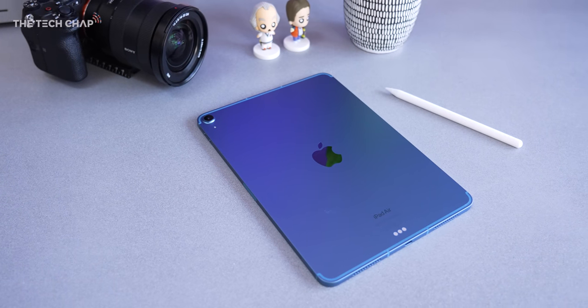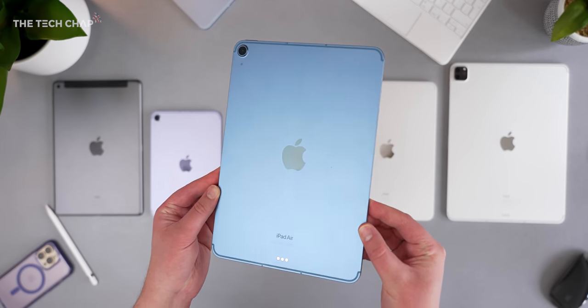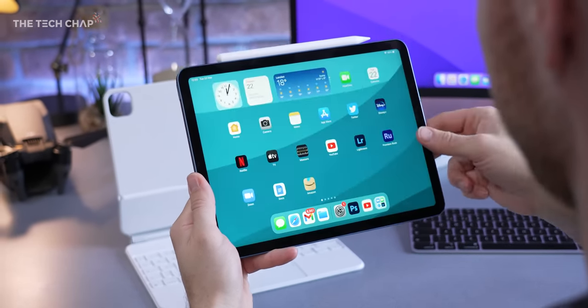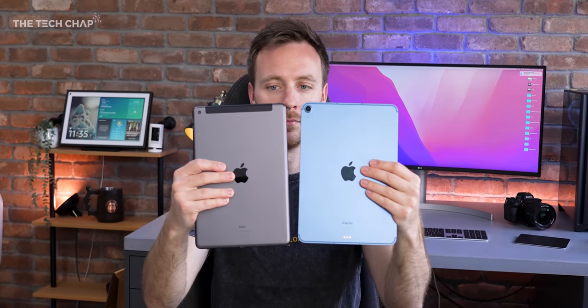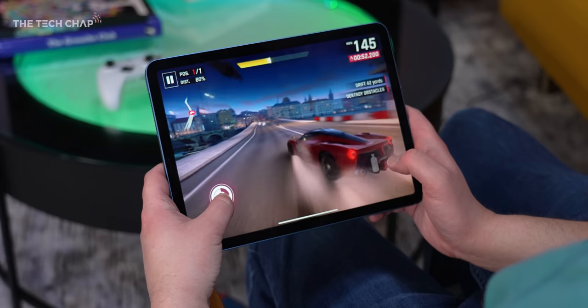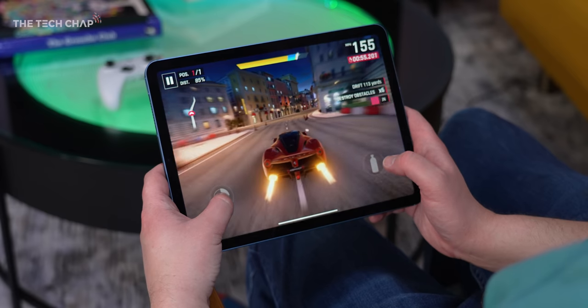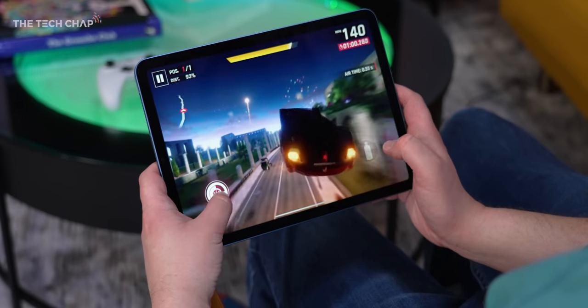I'm kind of torn about the new Air — on one hand it has this gorgeous design, it's just as powerful as the Pros now, with a screen that's almost as bright. It can feel like an iPad Pro but for almost £200 less. It's also slightly lighter than the base iPad, and for people who want a more premium look and feel, I think the Air is probably worth it — especially with the improved performance and accessories like the Magic Keyboard that give it plenty of laptop-like potential. But the Air's 60Hz display does feel like it bottlenecks all that performance potential.